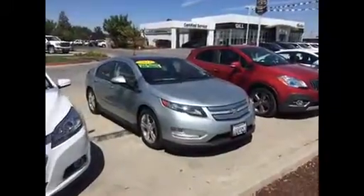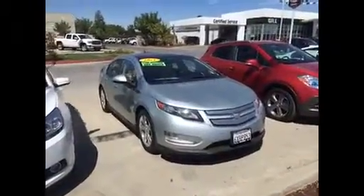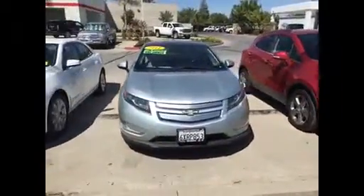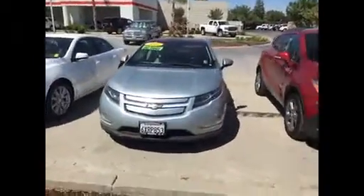Hello Jessica, this is Jim at Gill Auto Group in Madeira. This is our 2012 Chevy Volt we have on sale. This is a very low mileage one-owner vehicle.